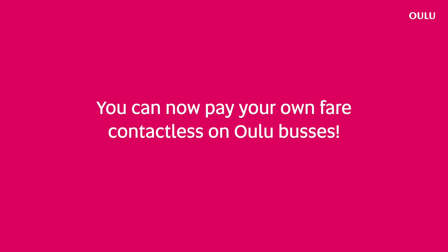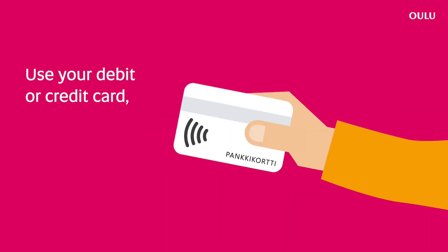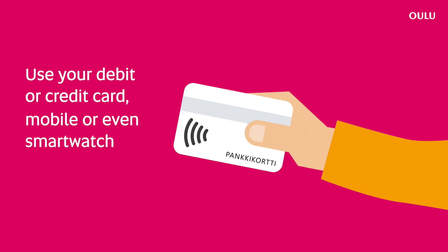You can now pay your own fare contactless on Olu Buses. Use your debit or credit card, mobile or even smartwatch to pay for your bus fare.